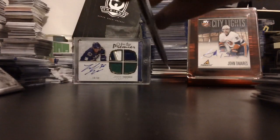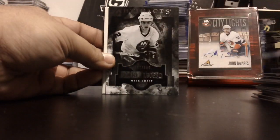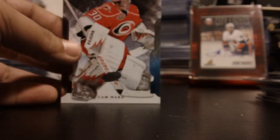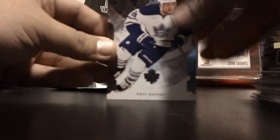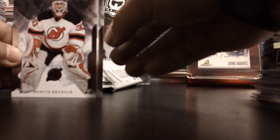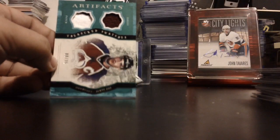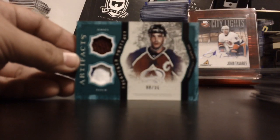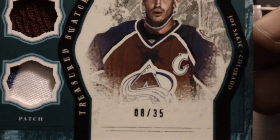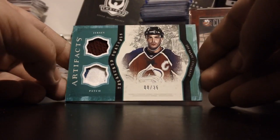Wait for this one. Looks like a patch. I hope you're ready. That's nice, that's nice. That's a nice patch. Colorado.